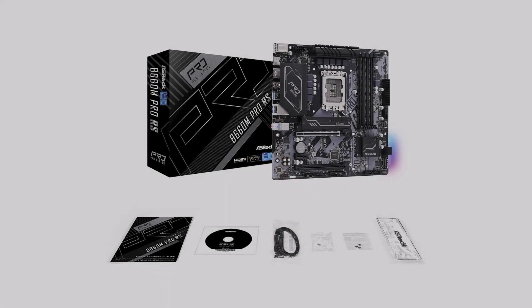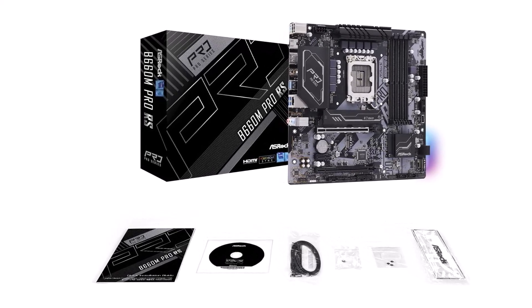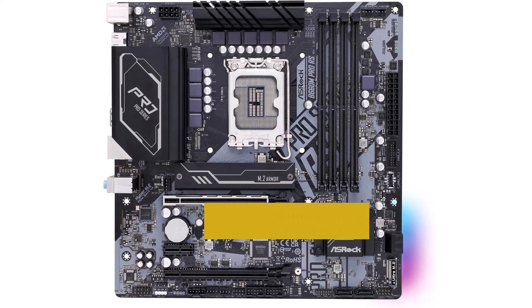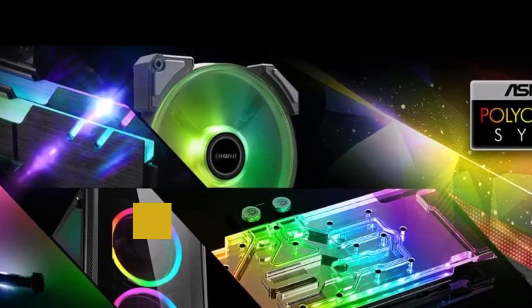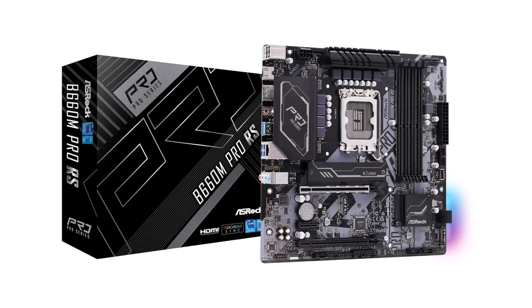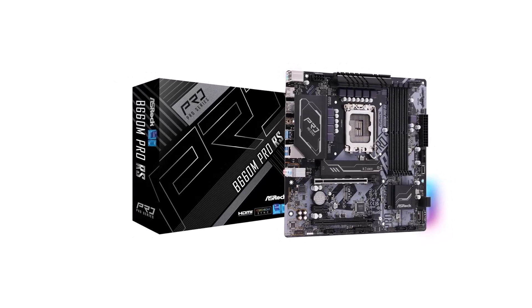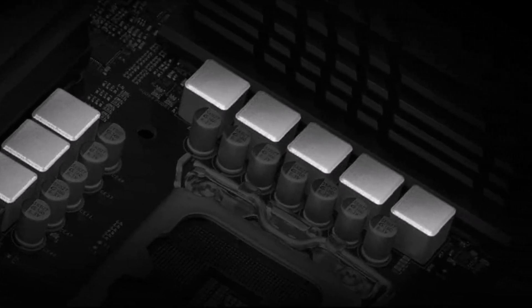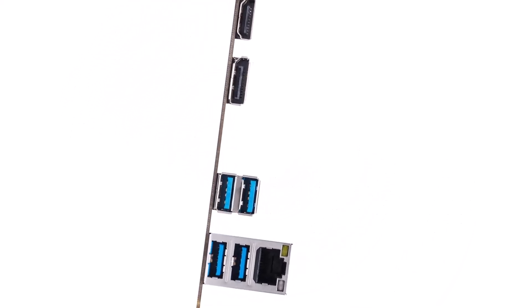With support for DDR4 memory up to 4800 MHz OC, it's fast enough for most needs, ensuring smooth performance. It also has plenty of connectivity options like PCIe slots and M.2 KE for Wi-Fi. However, it doesn't include built-in Wi-Fi, so you may need to buy it separately. Key specs: Intel LGA 1700 socket, DDR4-4800 MHz OC, 8-phase power design, 1 PCIe 4.0 x16 slot, 1 M.2 KE for Wi-Fi, Realtek Gigabit LAN, high-density glass fabric PCB, full spike protection, and Realtek ALC897 HD audio codec.